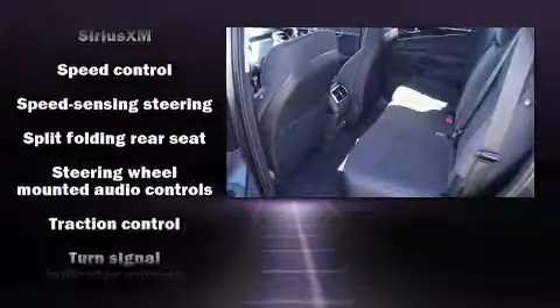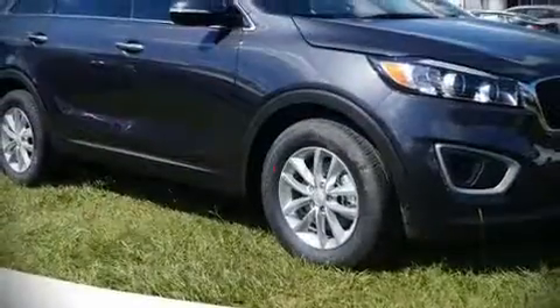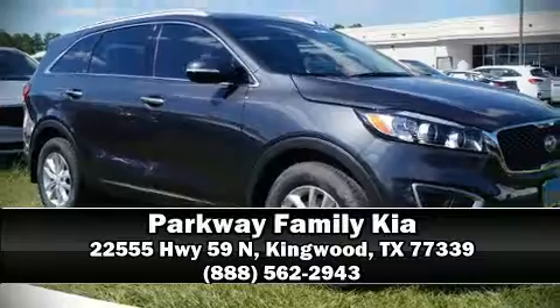Various mechanical systems are monitored by electronic stability control, keeping you on your intended path. Our sales reps are knowledgeable and professional — we are here to help you.